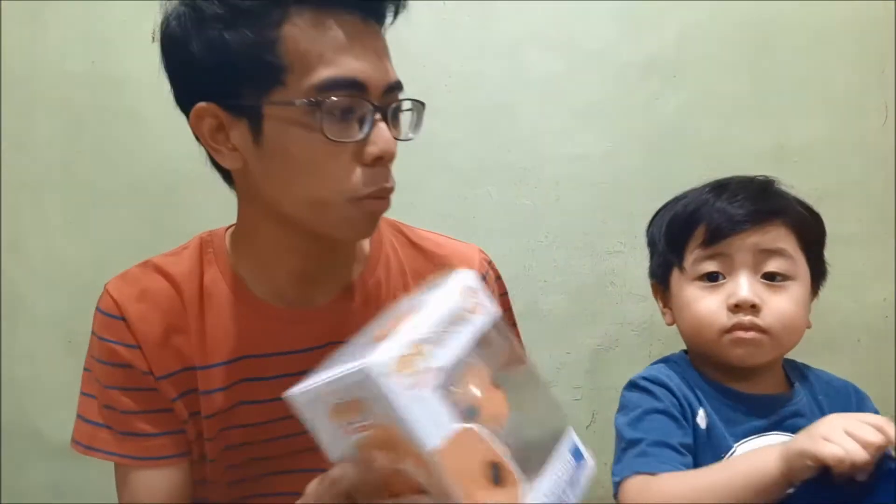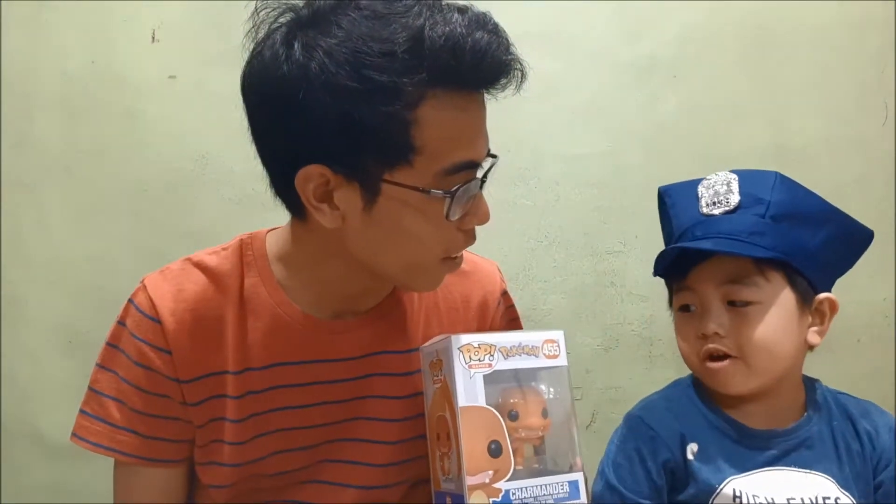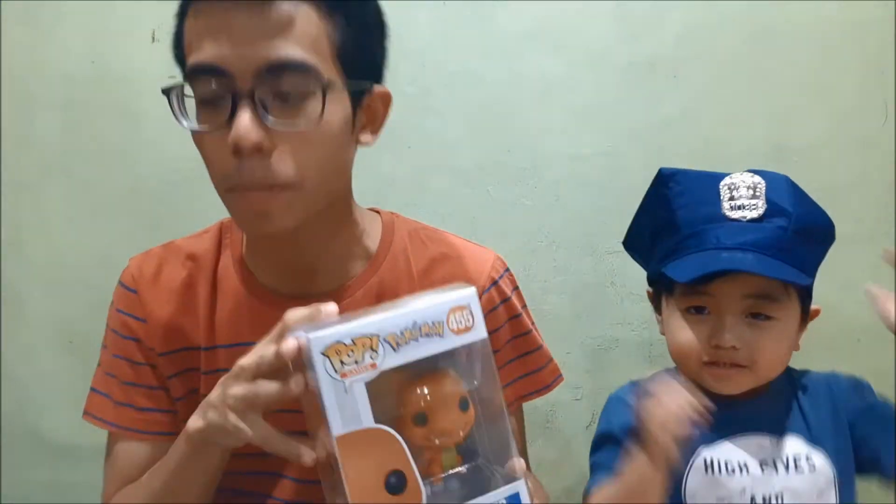First off, we've got Charmander. Charmander is one of the three starter Pokémon of the first generation, and yeah, he's a Fire-type. He comes along with Bulbasaur and Squirtle. So Gab, what is he? Charmander — Pokémon! Yeah, like I said, Charmander is a Pokémon.